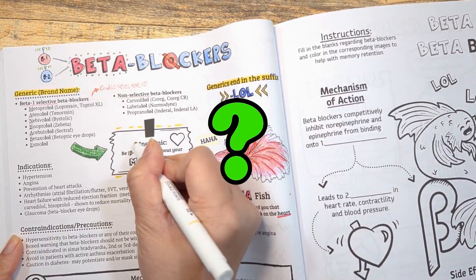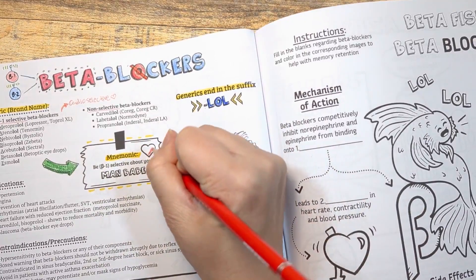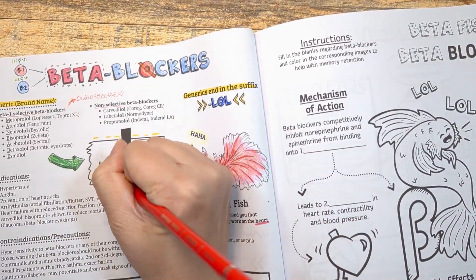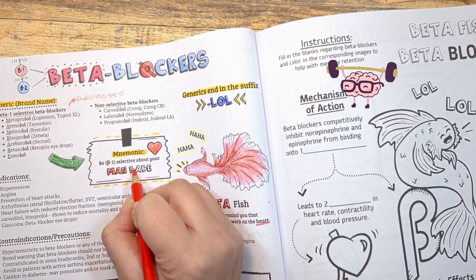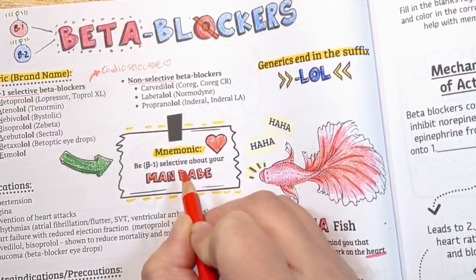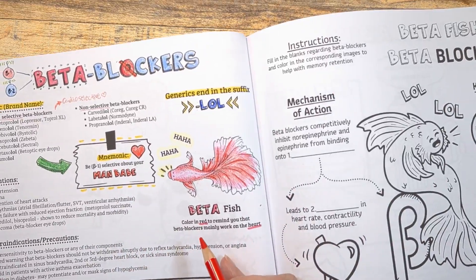So how are you going to memorize which drugs are beta-1 specific and which ones are not? Two methods: you can either memorize this short list of non-selective beta blockers, and anything not on that list will most likely be a beta-1 specific beta blocker — or, method two, you can use this memory tip to learn the beta-1 specific beta blockers: the mnemonic MAN BABE.